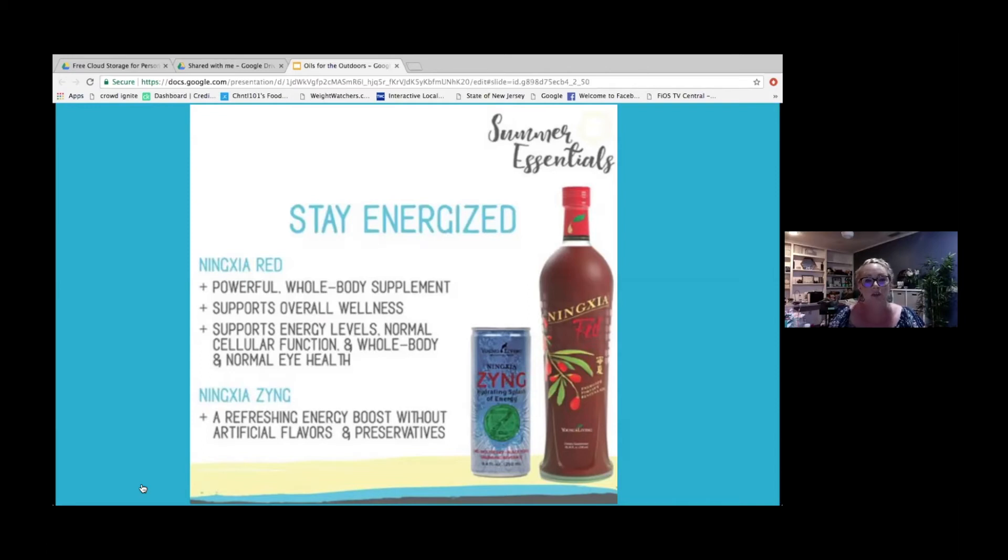NingXia Red is almost at the top of my list of must-have outdoor summer essentials. It is the powerhouse of supplements by Young Living — it has so many antioxidants, supports your overall wellness, energy levels, normal cellular function, and eye health. It's a whole-body supplement that tastes amazing, and all you need is two ounces. Another great way to flavor your water — throw some NingXia Red in there.